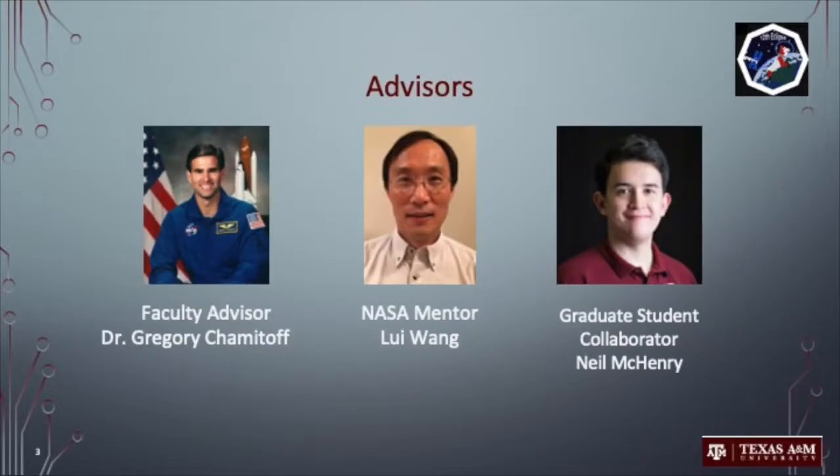I would like to take this time to thank our team's advisors, Dr. Chamitoff, Lei Wong, and Neil McHenry for their support.